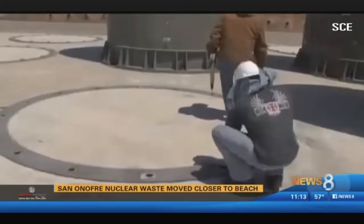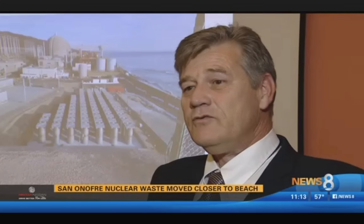Public watchdog Charles Langley has fought the move for years. He points out: "If you look at this, you can see that it's 108 feet from the water. The one thing you don't do is put nuclear waste close to water."